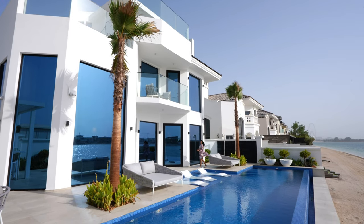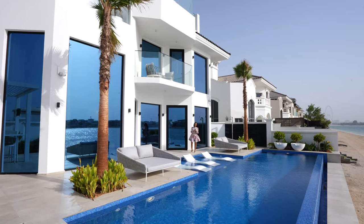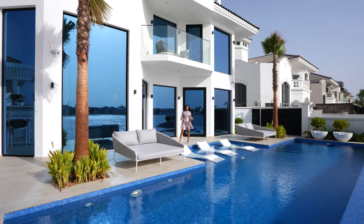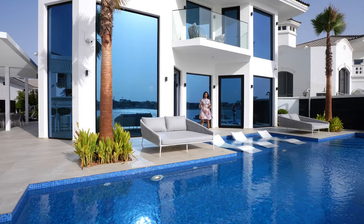Hi everybody, welcome back to my channel. Today we are touring a magnificent home. This is On The Palm, renovated and constructed by BCI.